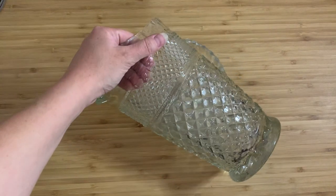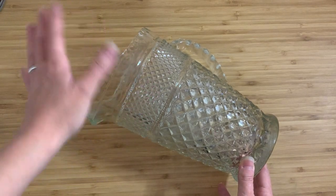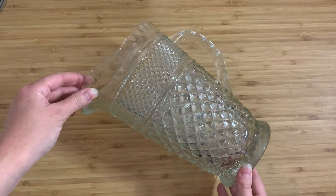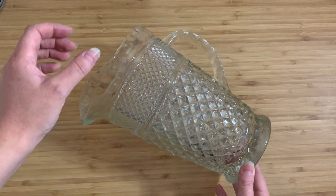I got this as part of a lot of glassware that I bought for about twenty dollars. I was intending to just take it and give it to a thrift store and let someone else appreciate it, but this kind of stood out to me.